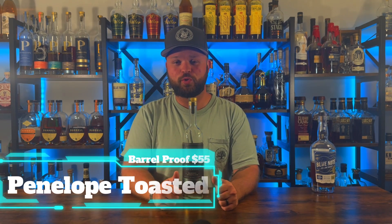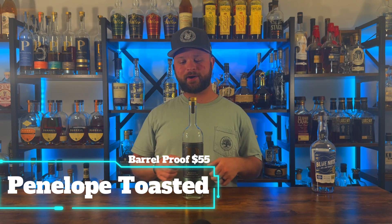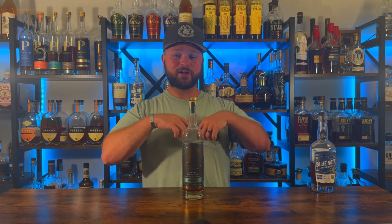Bottle number two goes to Penelope Toasted Barrel Strength — absolutely sweet, smoky, savory, delicious bottles of bourbon that you just cannot go wrong with. Now I do know that Penelope has a Toasted Rye out on the market that I've heard is absolutely fan-freaking-tastic. I myself haven't found it yet, I've been looking, but if you can't find that, the bourbons are just as good.